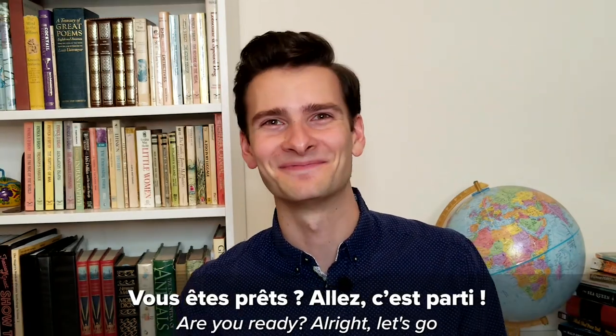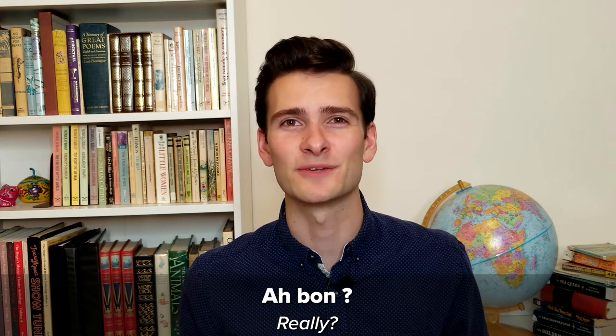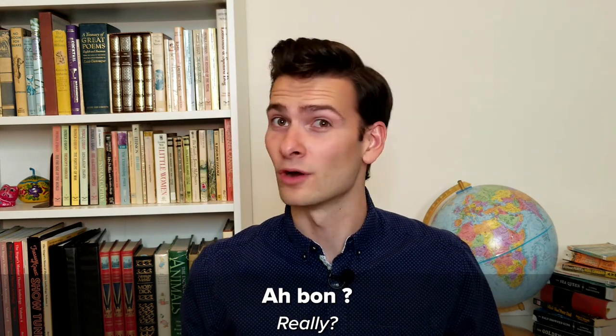Vous êtes prêts? Allez, c'est parti! Number one: Ah bon? Really? The first exclamation on our list is 'Ah bon,' which means 'really' or 'oh really?'